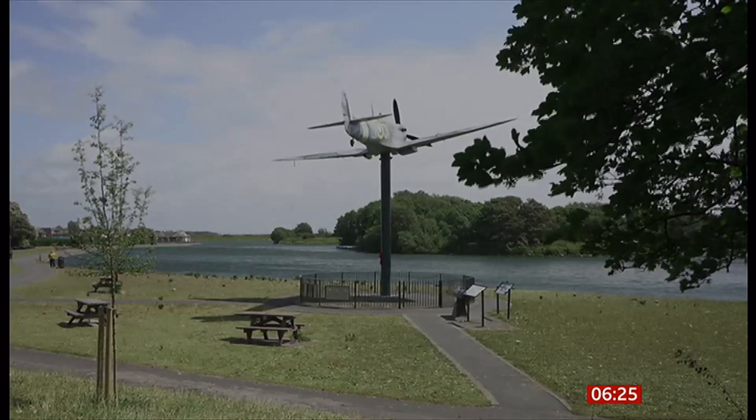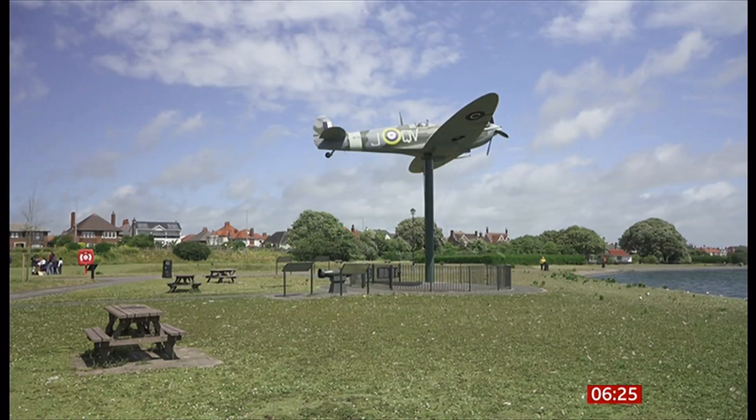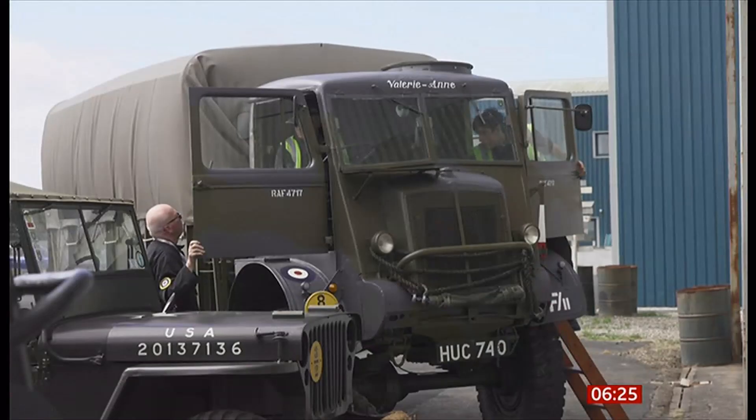From that, they decided to build a memorial to the residents of Lytham St Anne's and to Alan Lever Ridings, which now has pride of place at Fairhaven Lake on the coast in Lytham St Anne's. Spurred on, the museum was born.